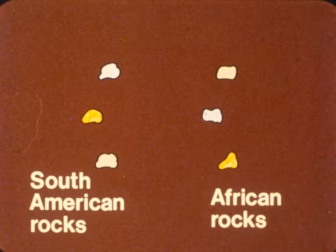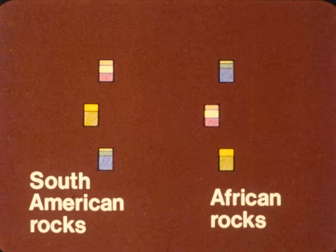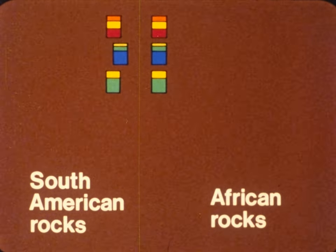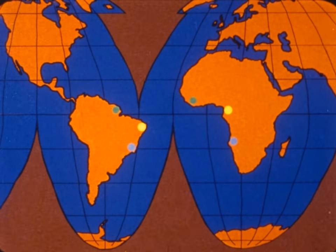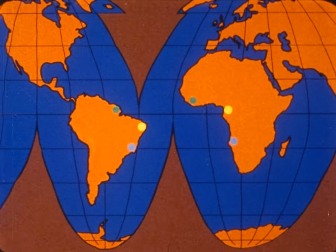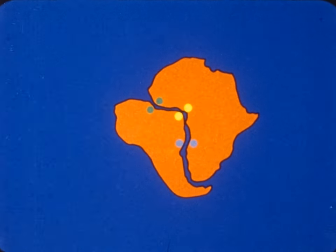Rocks and minerals are also clues to the Earth's history. Geologists analyzed rocks from South America and Africa to find out what minerals they were made of and how much of each mineral. When they compared the rocks from the two continents, they found pairs of rocks that had exactly the same percentages of the same minerals. These pairs of rocks show how once, millions of years ago, South America and Africa fitted together as one continent.